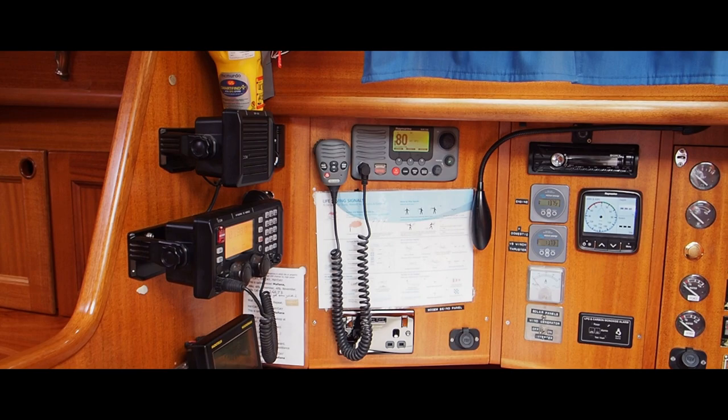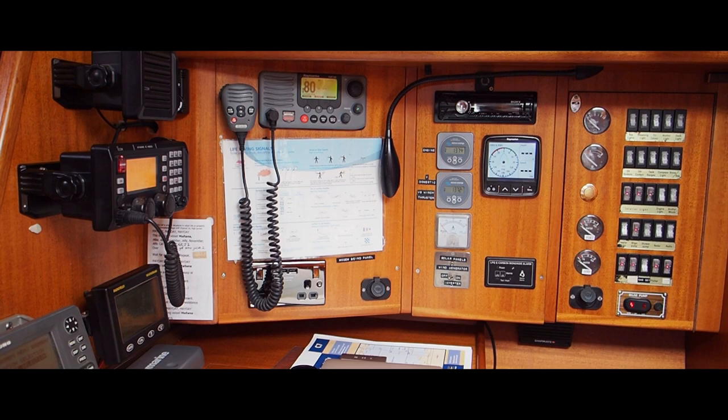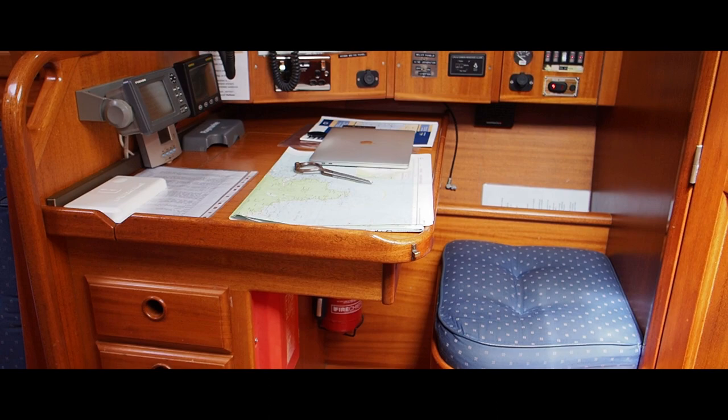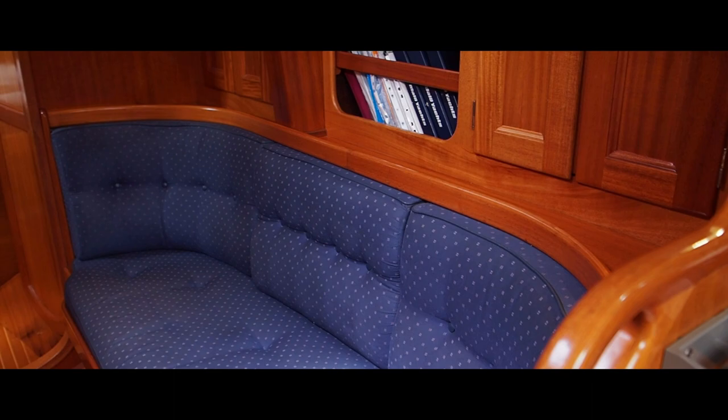We'll start at her chart table - you can see her SSB and VHF there for weather forecasting. There's also a repeating instrument from the Raymarine instruments. It's a good sized chart table. On the starboard side there is a settee berth fitted with a lee cloth.